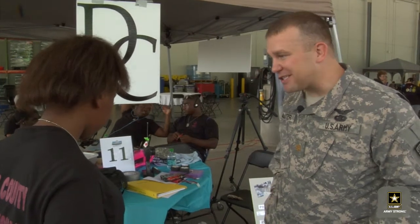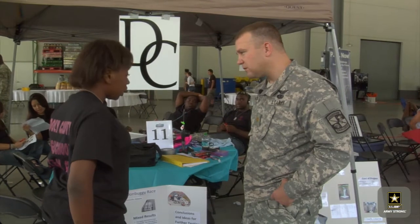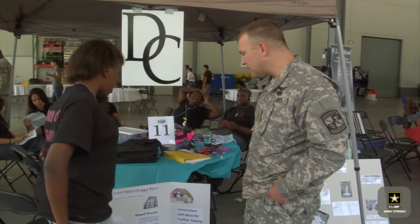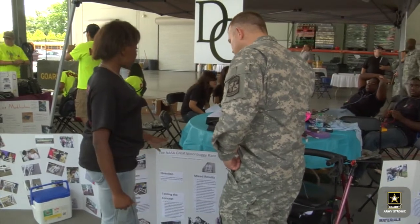This is your first engineering experience? Yes, sir. You think you'll do it again? Yes, sir. Active duty soldier Major Jackson Salter is on a mission to educate students about the value of science, technology, engineering, and math, or STEM.